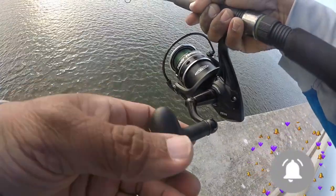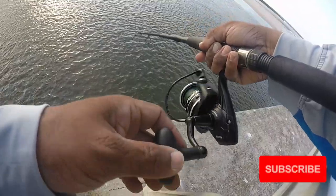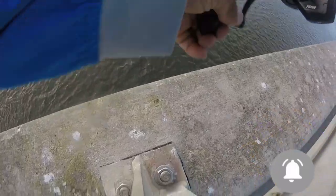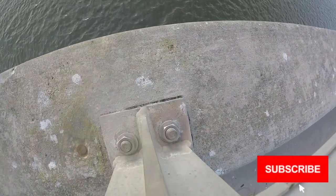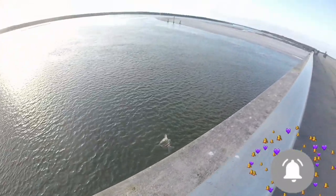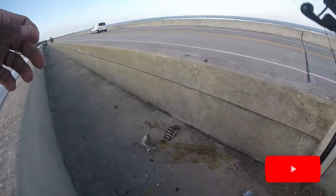Alright, something hit it — yep, there we go. It's probably a sheepshead, doesn't feel too big. Nice size — that's the first one, now this is the second.